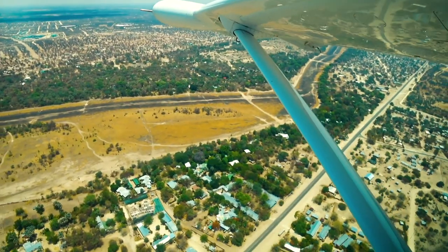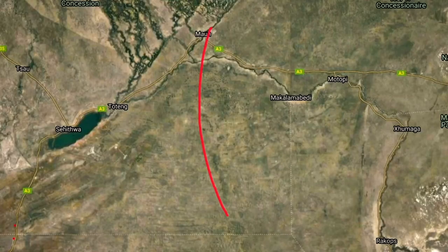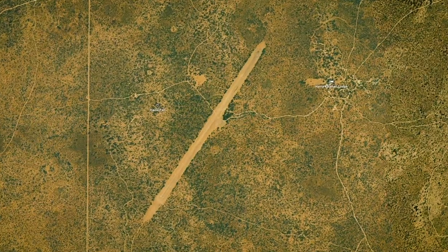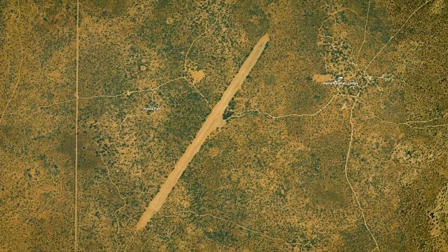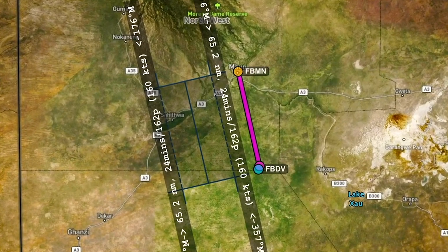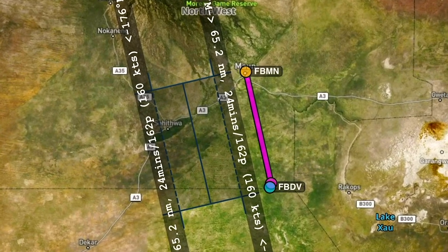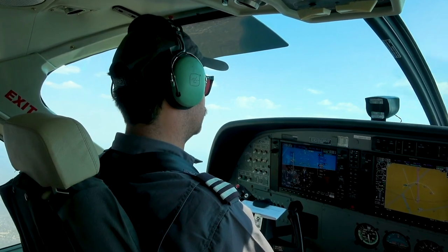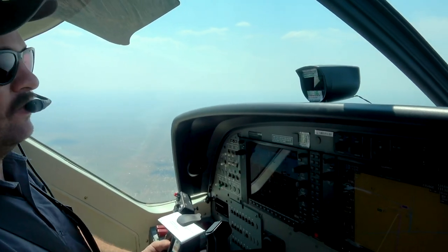We're just airborne out of Maun, on a climb to flight level 7 to Hyena Adventures. It's a little airstrip on the Central Kalahari border. Back in the day, they weren't allowed to have any airstrips inside the Kalahari Game Reserve, so they had two or three outside. Flight time there is approximately 35 minutes.